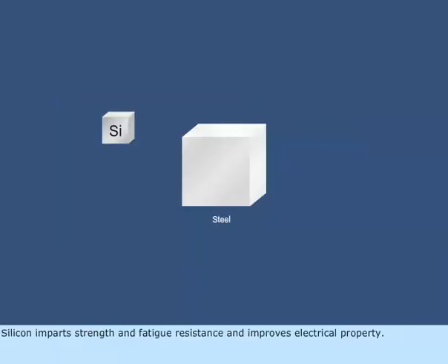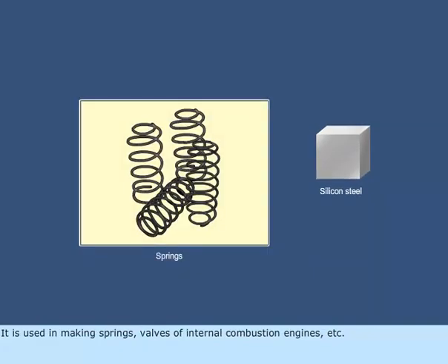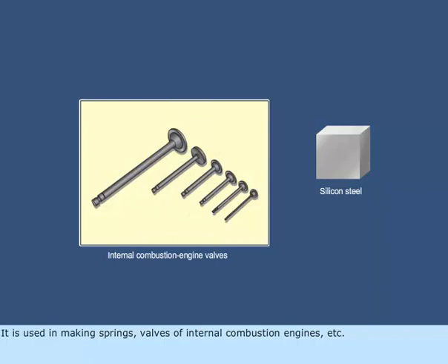Silicon imparts strength and fatigue resistance and improves electrical properties. It is used in making springs, valves of internal combustion engines, etc.